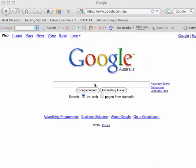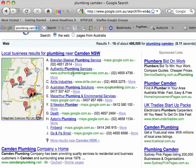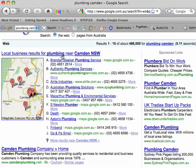I'm going to do a search for plumbing in the suburb of Camden. Local Business Results appear at the top of search results for this keyword search. This is very important as users see these results before any other listings in the Google search results.